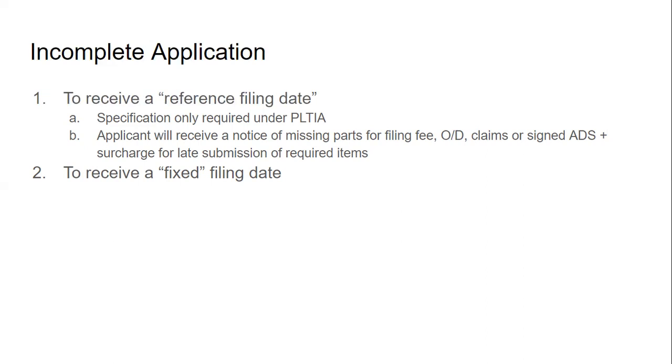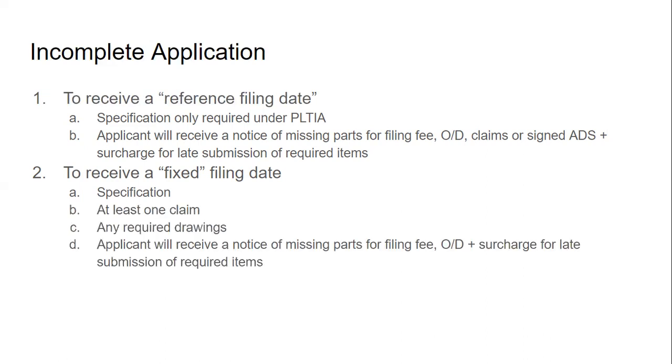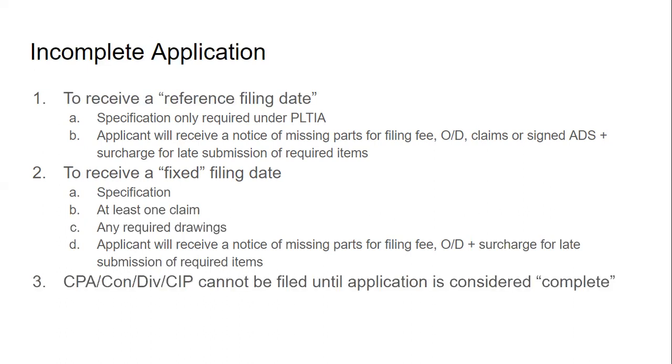To receive a fixed filing date — one that won't change — you need a specification, at least one claim, and any required drawings. At that point an applicant would still receive a notice of missing parts for the filing fee, oath or declaration, plus a surcharge for late submission. It would be best to file all of that at once to get a fixed filing date. Also, if the filing fee, oath or declaration, or claims are missing from the original file, you can't file a CPA, continuation, division, or continuation in part, because those won't be accepted until the parent application is considered complete.